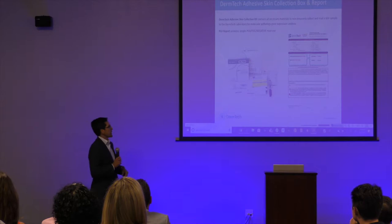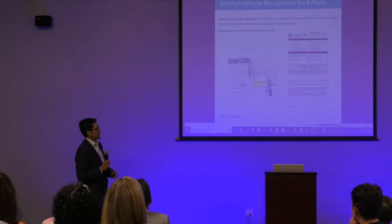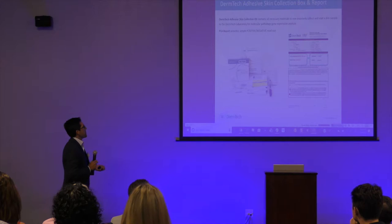We analyzed for a couple of key genes that let us differentiate melanoma from non-melanoma — from a large study we did to identify which genes work best. We send a simple report back to the doctor which is basically positive or negative. That's what the doctors want — simplicity. They don't want a big report describing all the genes. They just want to know: was this one positive or was this one negative?